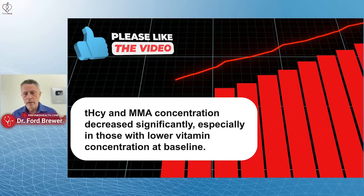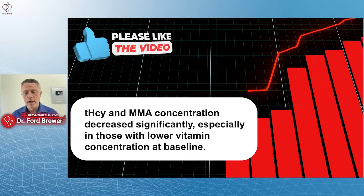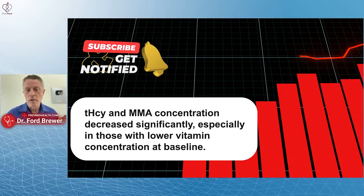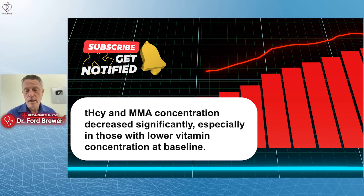After supplementation with B6, B12, and folate, total plasma homocysteine and methylmalonic acid concentrations decreased significantly, especially in those with lower vitamin concentration at baseline.